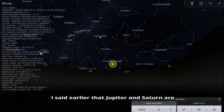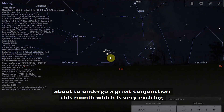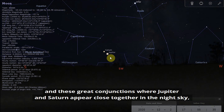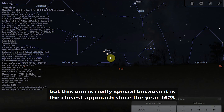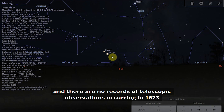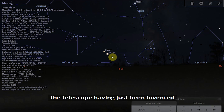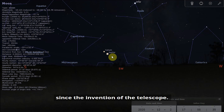Jupiter and Saturn are about to undergo a great conjunction this month, which is very exciting. These great conjunctions — where Jupiter and Saturn appear close together in the night sky — occur every 20 years or so. But this one is really special because it is the closest approach since the year 1623, almost 400 years since they've appeared this close together. There are no records of telescopic observations from 1623, the telescope having just been invented, so this is the first time we've been able to observe Jupiter and Saturn this close together since the invention of the telescope.